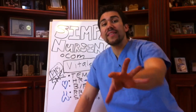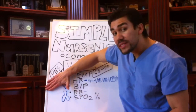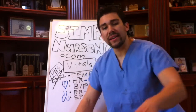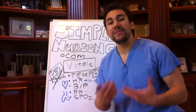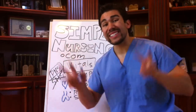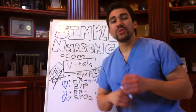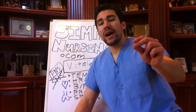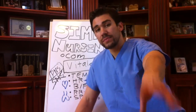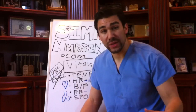We give beta blockers to tell the heart to slow down and block the sympathetic nervous system. We give calcium channel blockers to tell the vascular system to relax — telling the blood vessels and the heart not to be so electrically excitable. I have a great fluid and electrolyte course at simplenursing.com for $8.47. Next, we're going to get into blood pressure and what it really is.